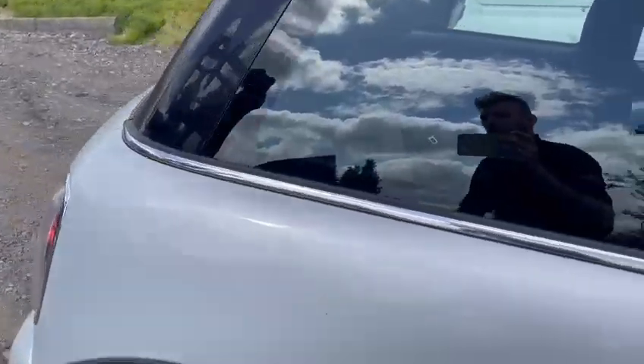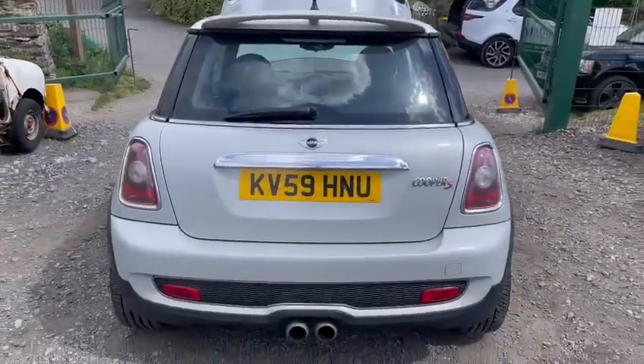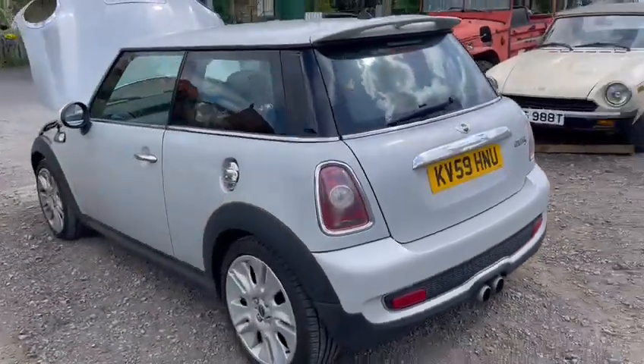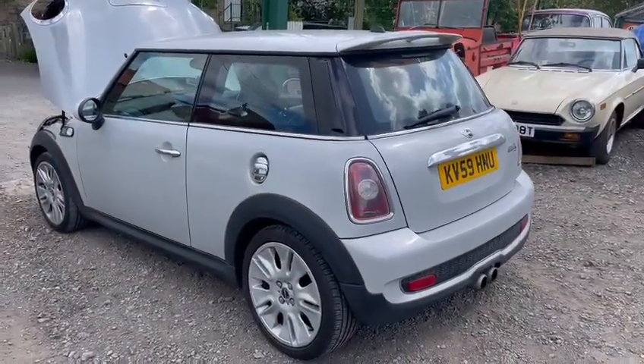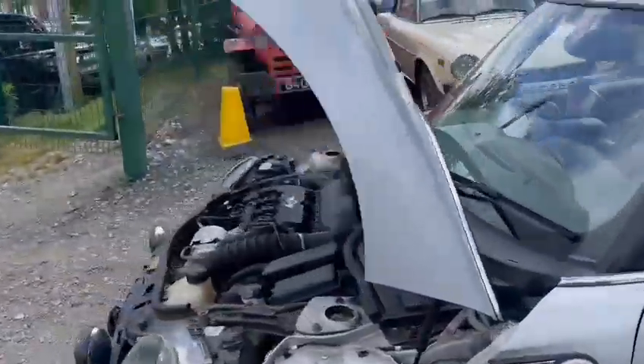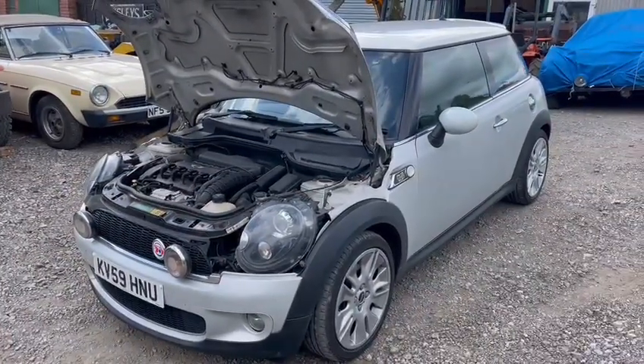Overall a clean-looking car — nice spoiler, nice twin exit centre exhaust at the back. Clean example, good tires all around. Wheels have got a few light curb marks but nothing serious. Come down to Thornton Dale and have a look, see what you think.